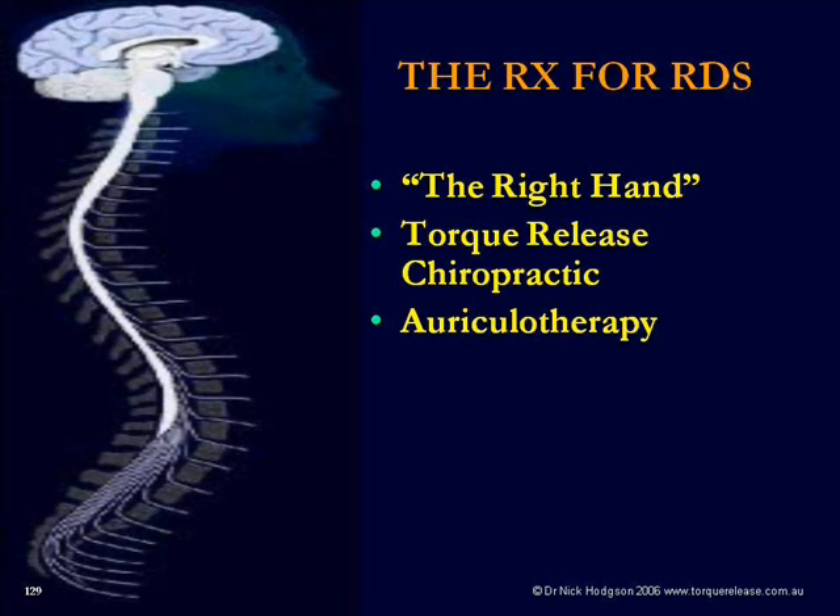They started to play around with electronics and electrical circuitry, stimulating different points with electrical circuits, and found they could literally stimulate different parts of the brain. What they found is that when you look at your ear, if you imagine a little baby inside your ear upside down, your earlobe is his head, his arms and legs are tucked around the top, and his stomach, abdomen and chest are in the inner part of the ear. That's what auriculotherapy is about — the connection between reflex points on the ear and the rest of the body.